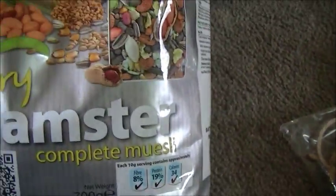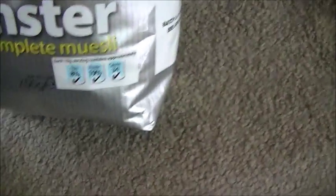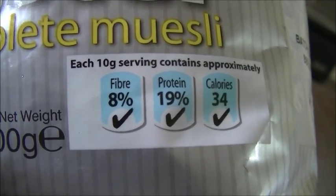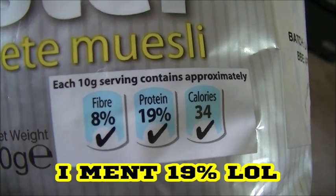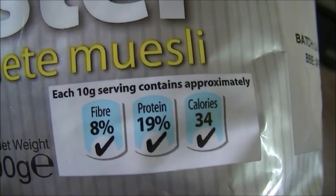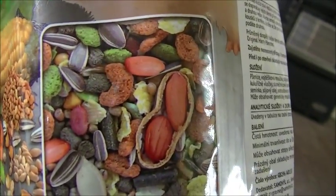I also got some Harry Hamster complete muesli from our local store, only £1.99. The fiber is 8%, protein is 9%, and calories are 34 per 10 gram serving. It's got monkey nuts, sunflower seeds, pumpkin seeds, wheat, maize — absolutely everything in there. It's a complete diet for your hamster.